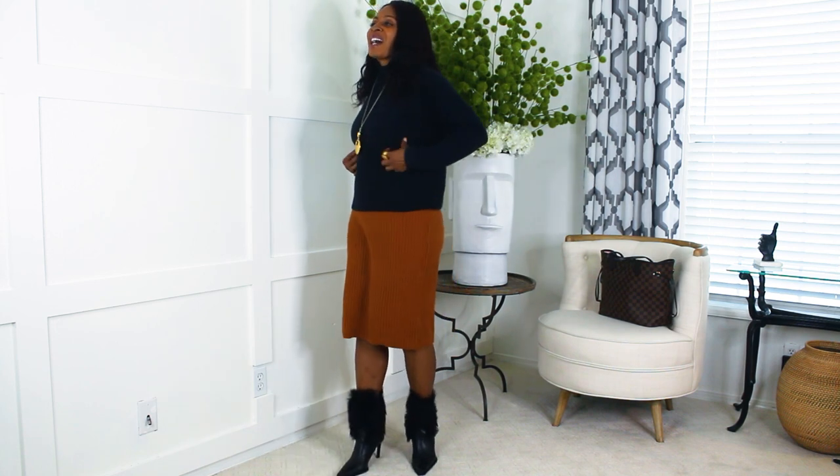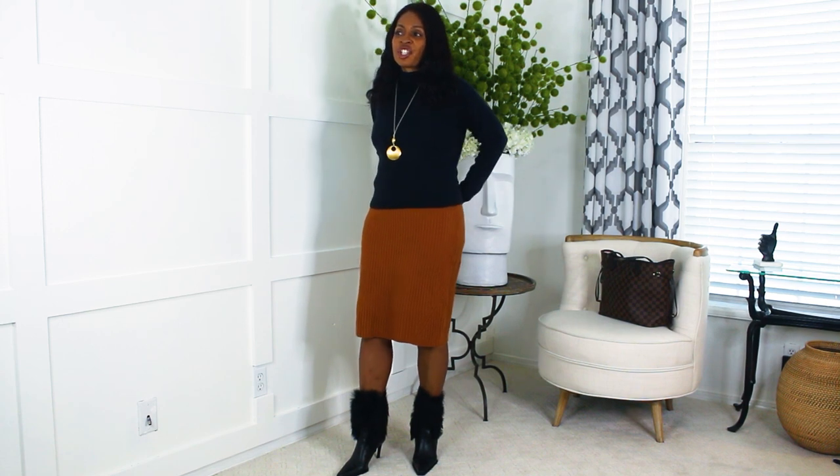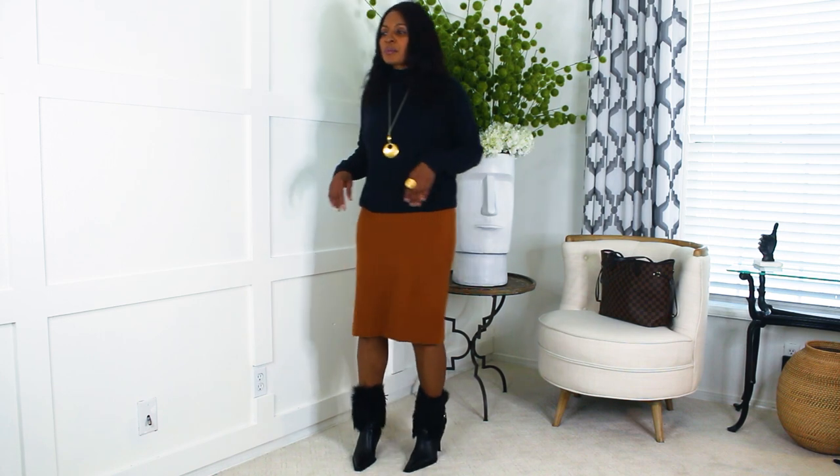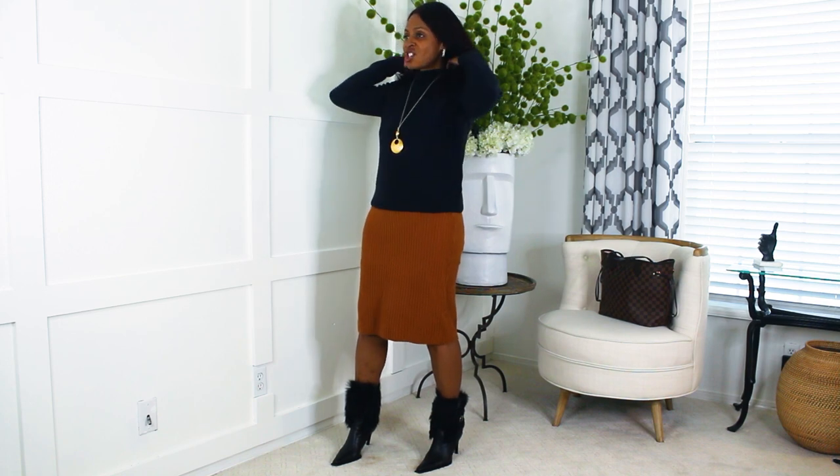Same skirt, but now I'm wearing it with a black Amazon crop top sweater — I love the color combination. I'm wearing a medium so probably size down to a small. I paired it with Donald Piner black boots with a square toe, just dressing it up a little. This sweater was $15 — it's a crew neck crop top sweater and it just hugs your neck nicely.